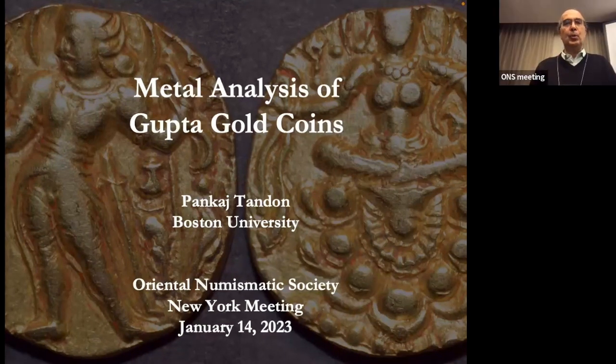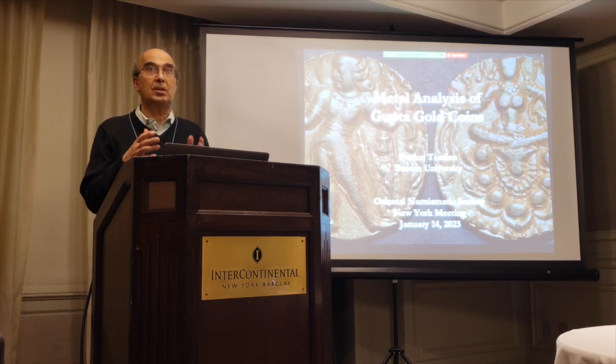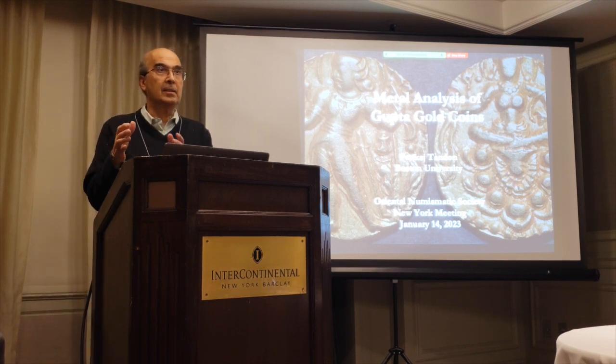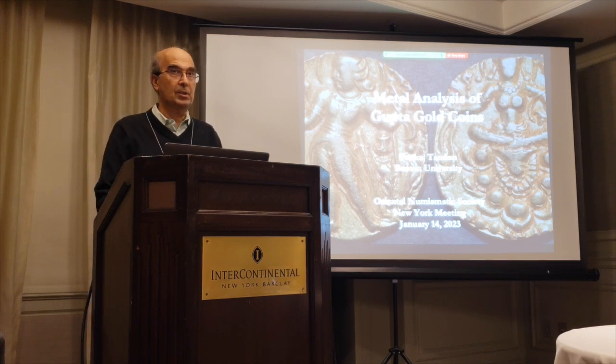This is a follow-on to a paper I gave at the 50th anniversary conference last summer. I've been looking for the last several years at measurable aspects of the coinage so that we can actually do statistics on things. For a while I was working on weights, and now I'm working on the gold content. The idea is to get a large enough sample to do meaningful statistics.